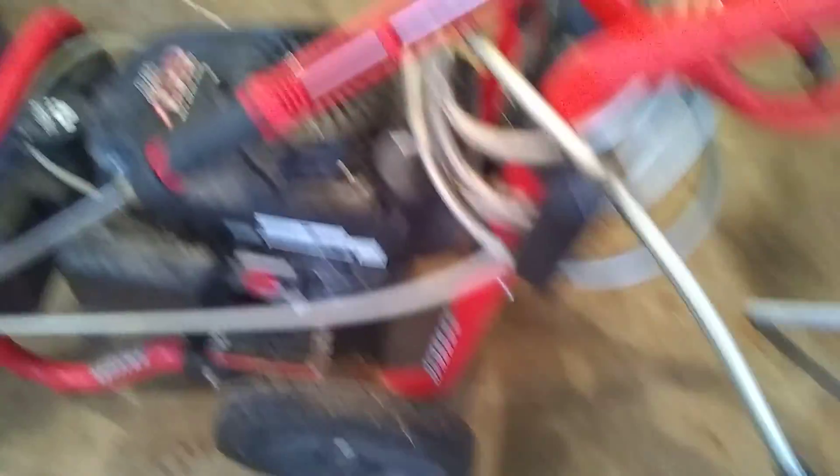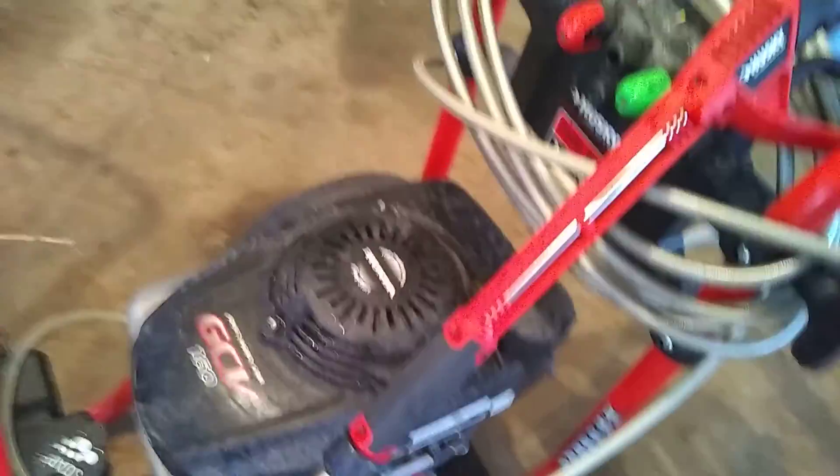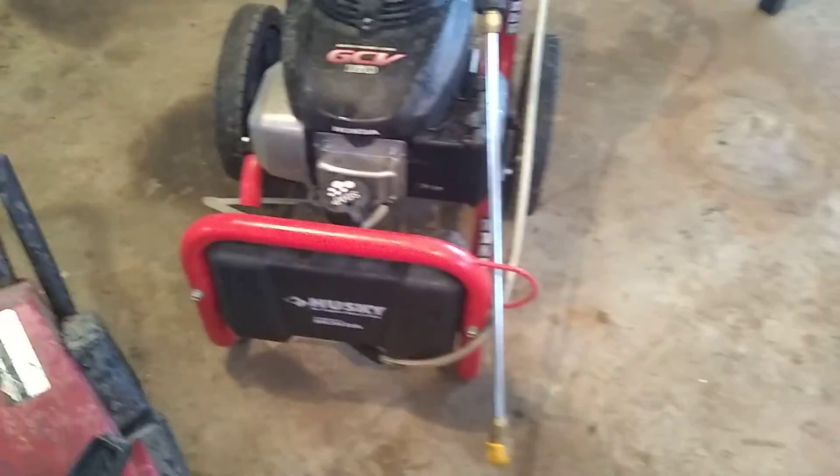They might be something worth keeping. And of course I'm not supposed to start that without the water hooked to it. I've actually got one, but I think that's probably as nice as mine. Husky, I guess — Honda engine on it.